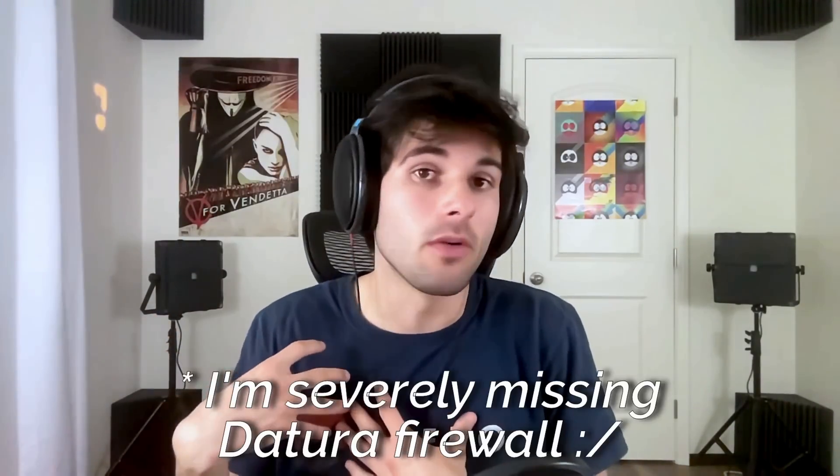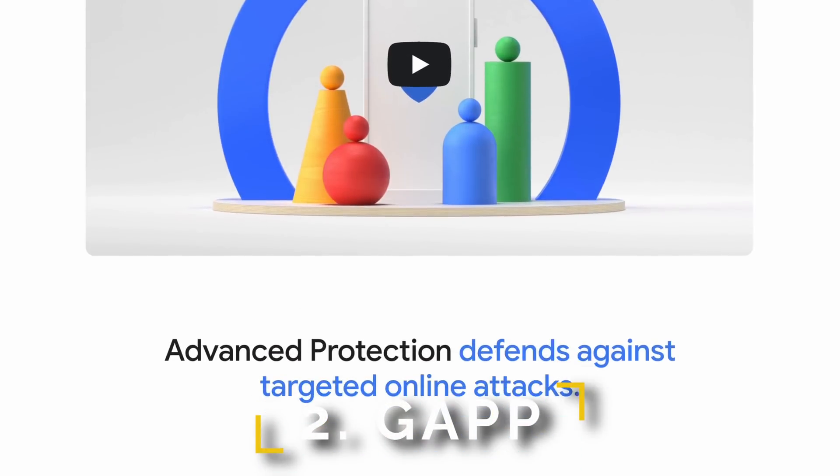I also trust a company like Google to better implement any security and privacy features than other ROMs, even though those ROMs might actually give you a larger number of privacy and security features, which I surely will miss from Calix. There is one big security feature that is on stock: Google Advanced Protection Program.